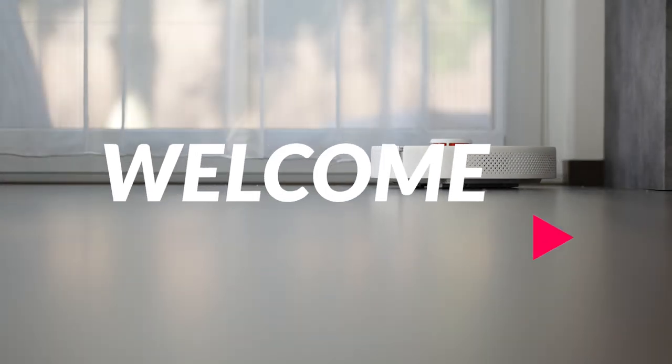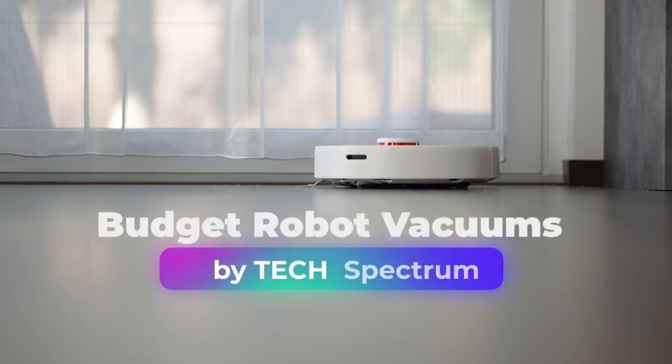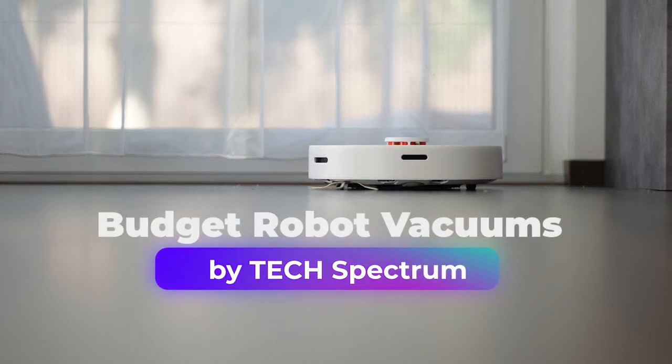Welcome to Tech Spectrum, where we review the top tech gadgets. In this video we'll be going over the top 5 budget robot vacuums.